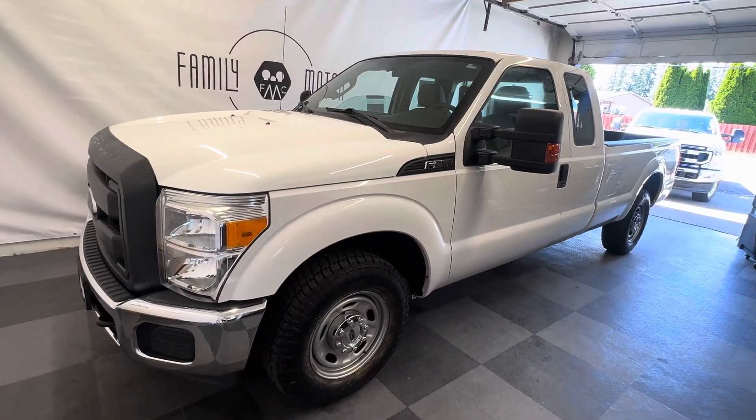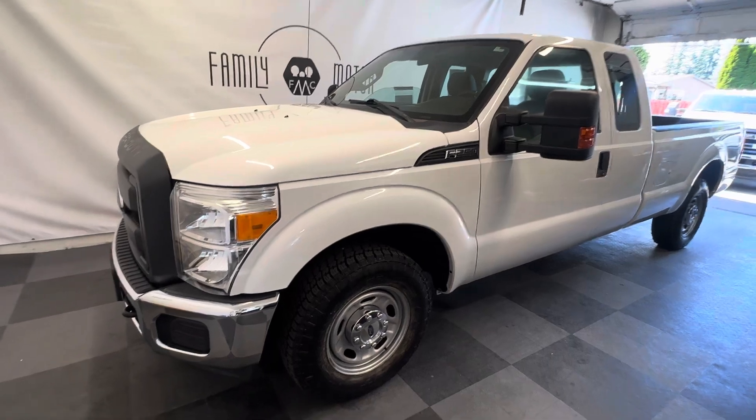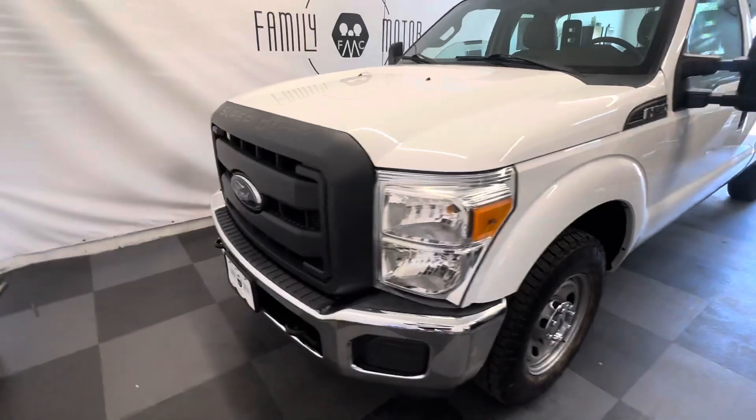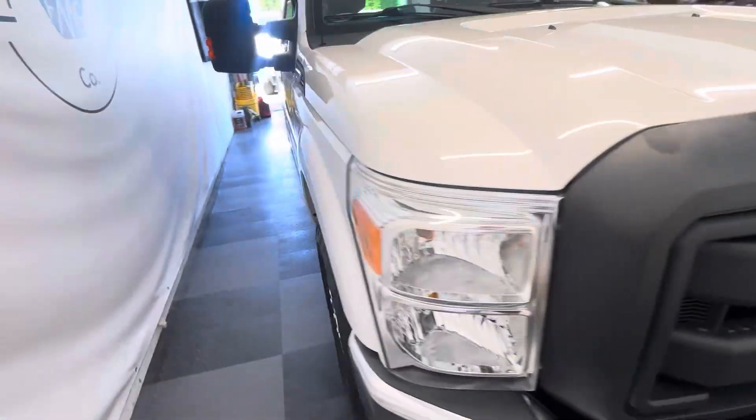All right everybody, we have a 2016 Ford F250. Don't let the year scare you — this only has 14,000 and some change on the miles. That's right, 14,000 miles on a 2016 extended cab long box.